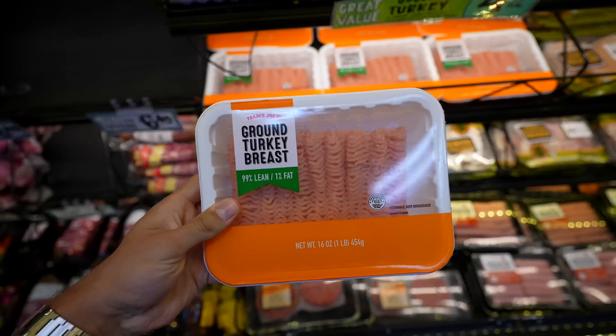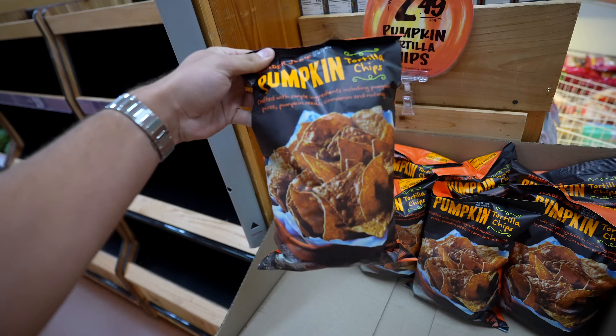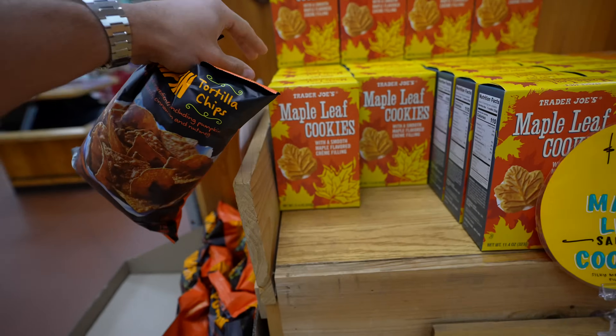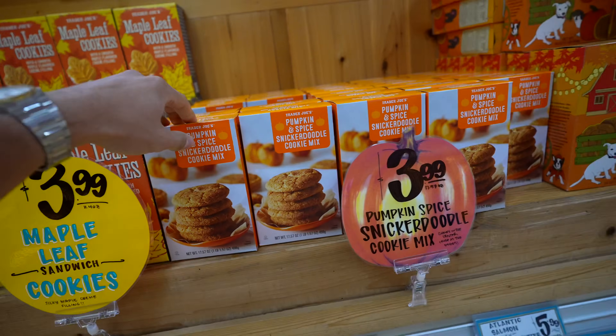Not necessarily fall themed, but I'm going to get some turkey to cook up with that chili. There are some more fall things over here, so I guess I'm just going to get everything fall themed. We have pumpkin tortilla chips, another cookie option — maple leaf cookies — and pumpkin spice snickerdoodle cookie mix. That sounds like a lot of work, I'm not going to get that.